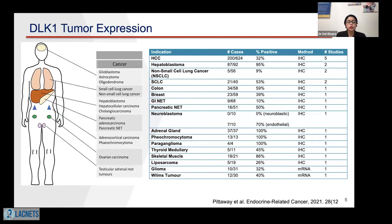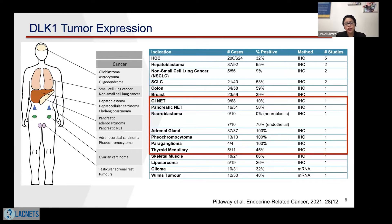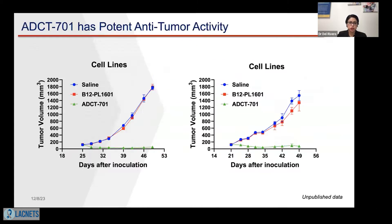DLK1 has been shown to be expressed in different neuroendocrine tumors — not only GI neuroendocrine tumors, but also pancreatic neuroendocrine tumors and neuroblastoma. Neuroblastoma is another type of rare neuroendocrine tumor, very similar to pheochromocytomas and paragangliomas, but mainly seen in pediatric patients. We also see high expression in adrenocortical carcinoma, as well as in pheochromocytomas and paragangliomas. Studies have shown that DLK1 expression is highly seen in patients with neuroendocrine tumor tissues.